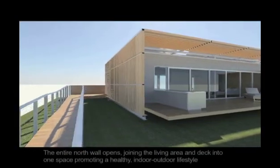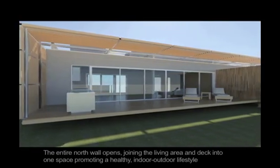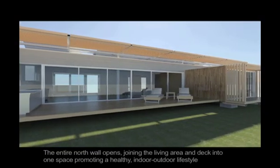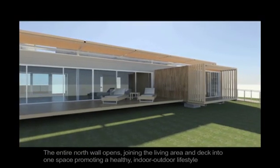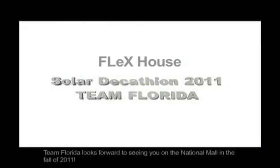The entire north wall opens, connecting the living area and deck into one space, promoting a healthy indoor-outdoor lifestyle. Thank you for visiting FlexHouse. Team Florida looks forward to seeing you on the National Mall in the fall of 2011.